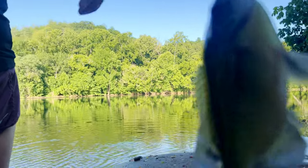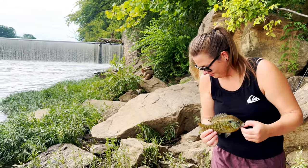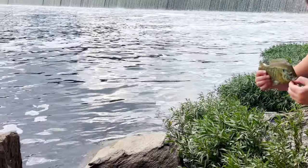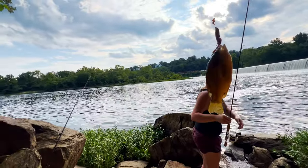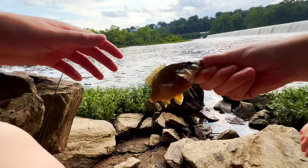Palm-sized bluegill — look at the size of this bait fish. He's a little too big for our gear, but we actually have a better rod. We gotta get a reel for it and we'll be able to use bait that size then, but not yet. This is the size we're looking for right here — these little green sunfish. They're abundant in this part of the river.